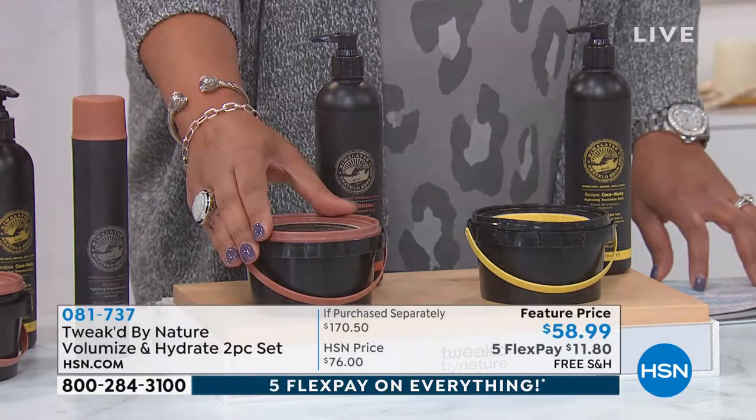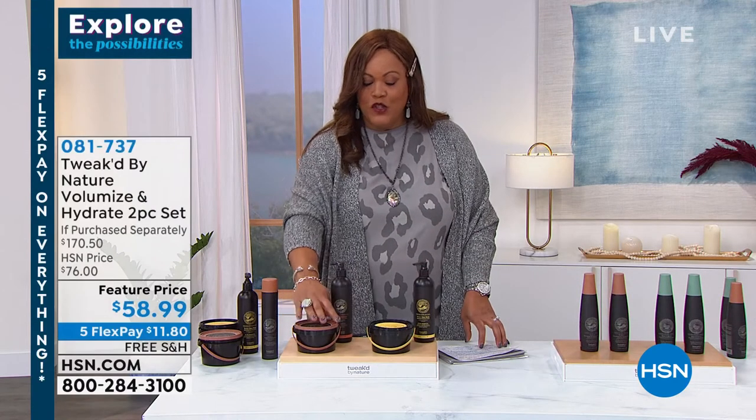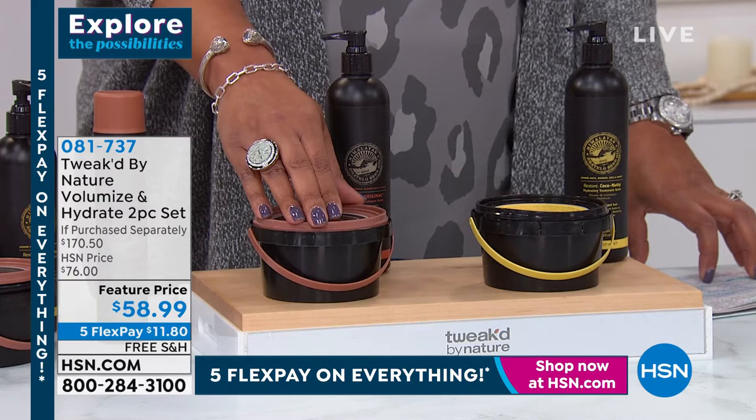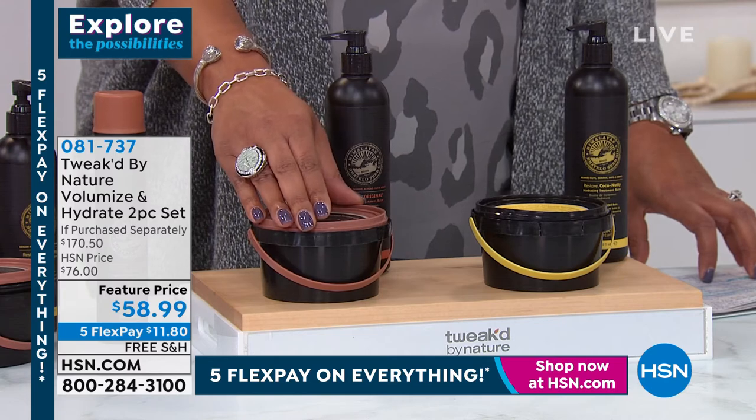The value on this is incredible — both are jumbo size. The jumbo-size scrub is valued at $91.50 for 16 ounces, and the 12-ounce hydrating balm, also double the size, is valued at $79. That's a total retail value of $170.50. But today it's $58.99 for both. You have two scent choices: amber vanilla or coconut. The amber vanilla auto-ship sold out, meaning you can secure this phenomenal deal — over $100 off retail — on the coconut version. It's free shipping today, so you get the jumbo size in each for $11.80.